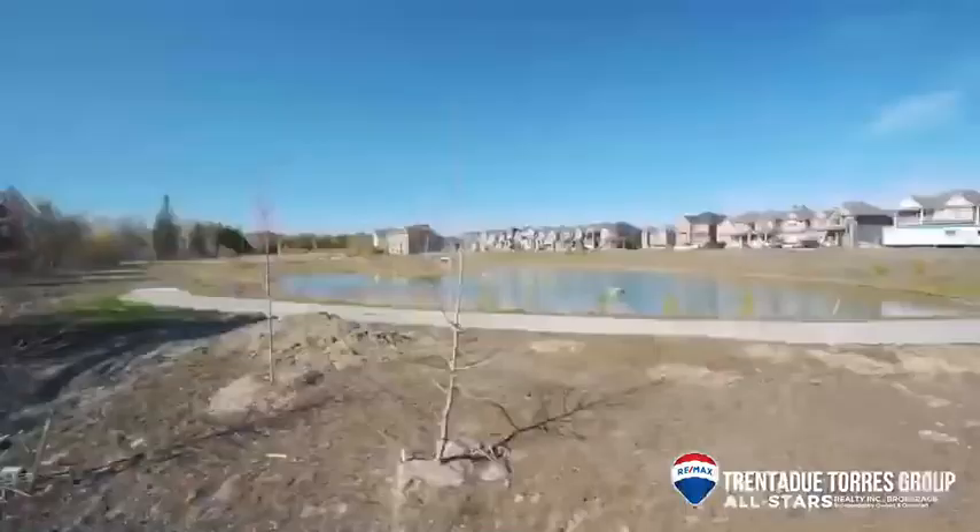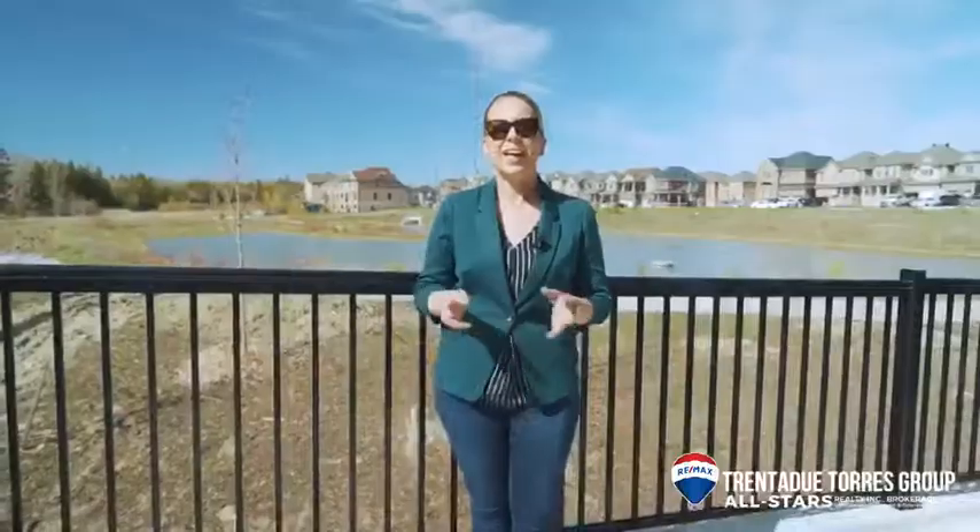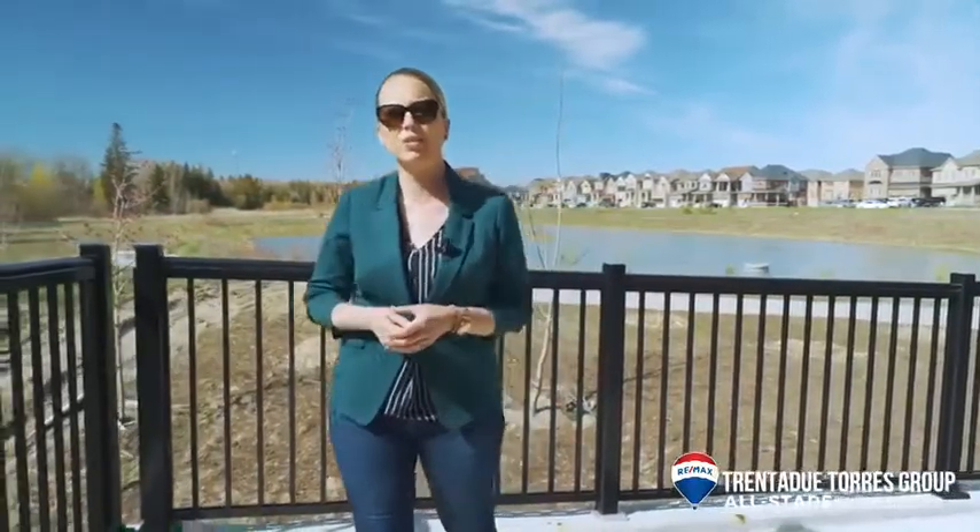It has two bedrooms and two bathrooms, and it overlooks a pond while backing onto the adjacent protected green space. Again, it is a brand new unit and therefore still covered under Tarion warranty. Now let's go take you on a tour.